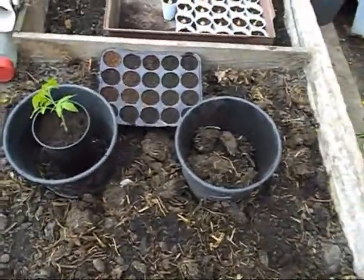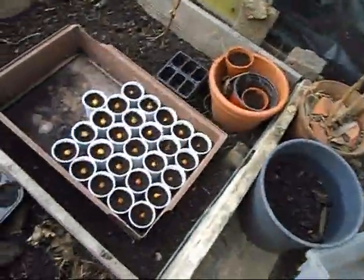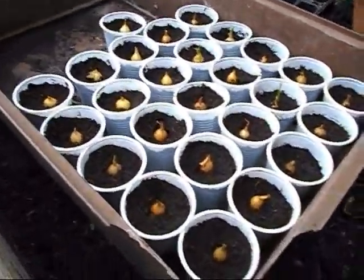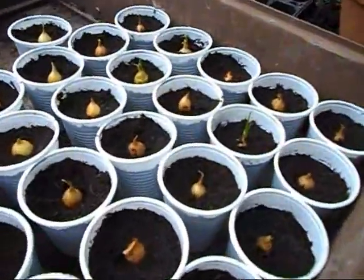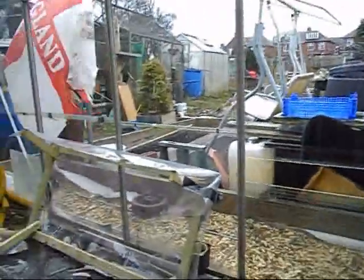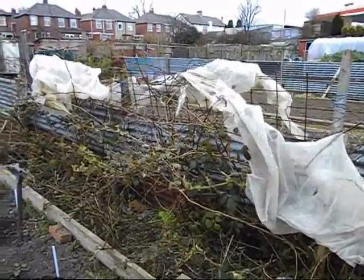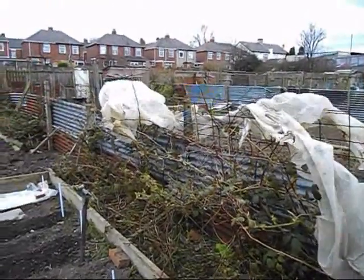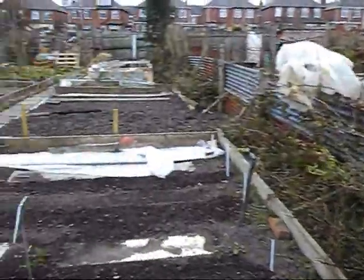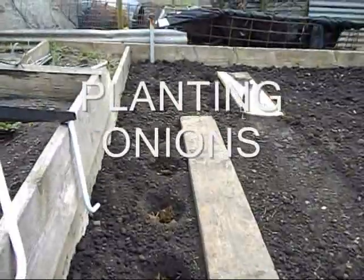And them onions I put in last week — they've started growing already. Speaking of onions, I need to get them ones out. Now the rain's stopped, I'll crack on with that. Well, it looks like someone hasn't put the fleece down properly — we have to take that off because it's spoiling the blackberries. It's not my fleece — I put mine down properly!